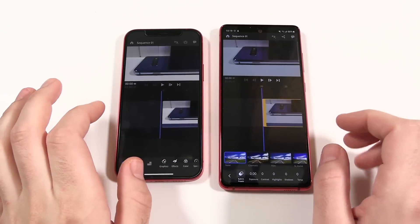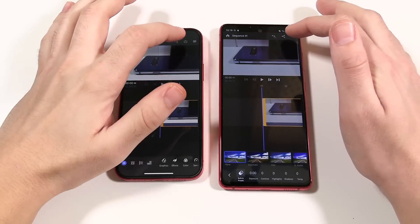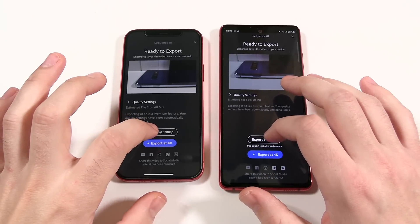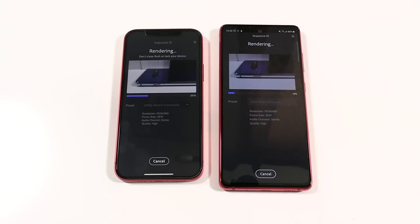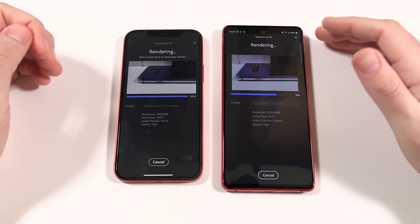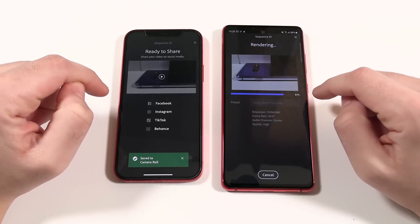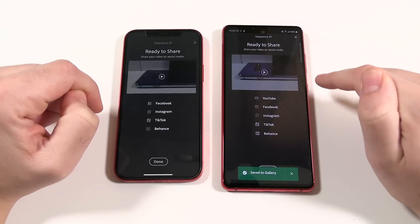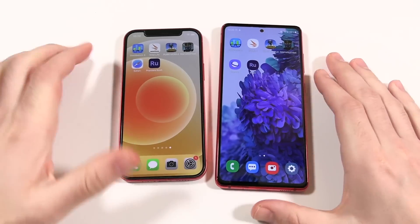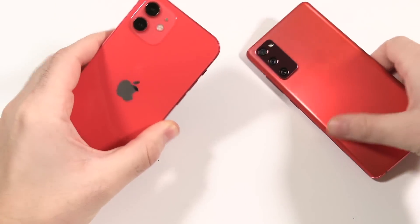Now for a video render test in Premiere Rush — a one-minute 4K clip exported to 1080p. The iPhone 12 rockets ahead for the victory here. The Samsung pauses around 94% before finishing not too far behind. Both phones render video quickly, but as clips get longer the A14 chip will start to shine more than the S20 FE's Snapdragon 865.